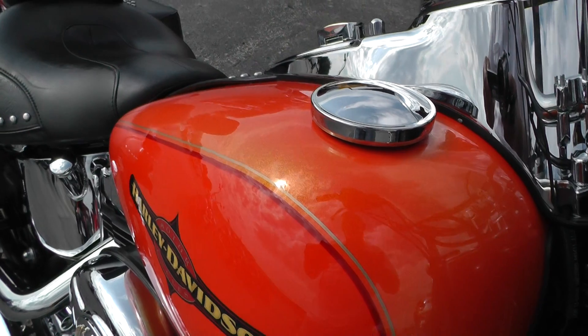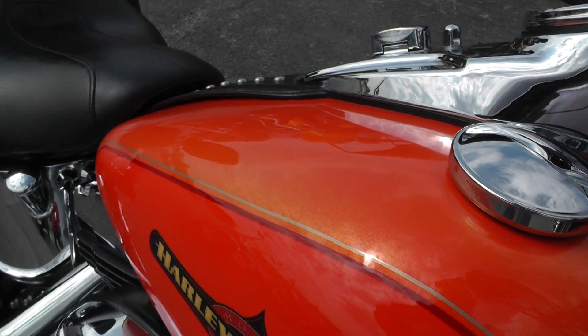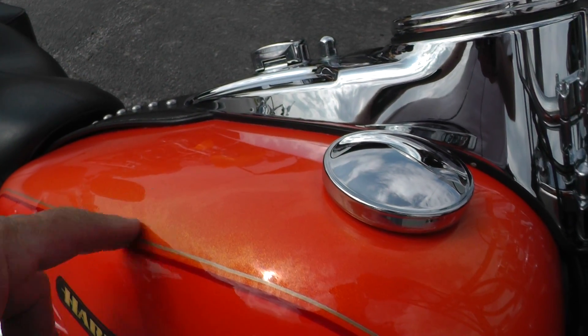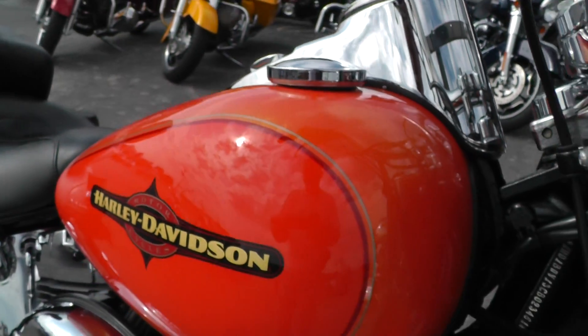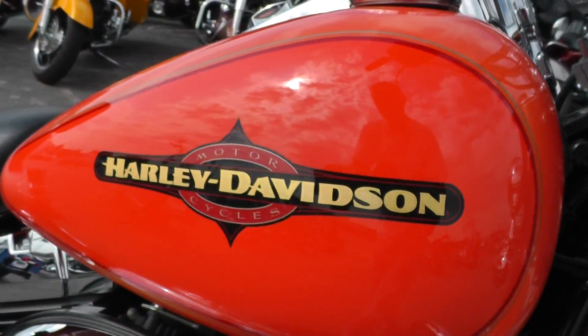I don't know how well you can see it out here, it's a little bit overcast today, but this Tequila Sunrise color is full of metallic. Looks really nice. It's a real cool tank graphic on there too.